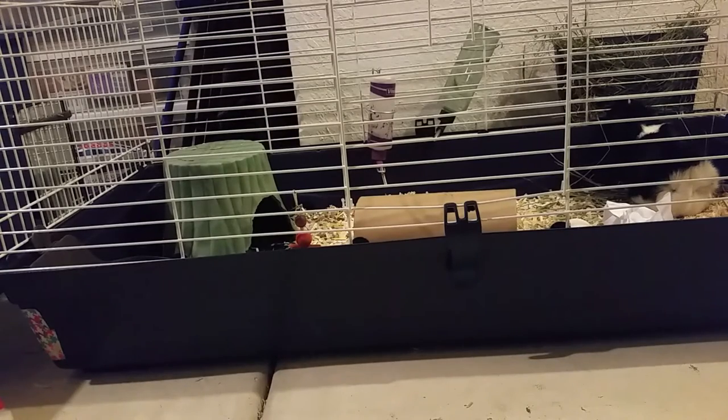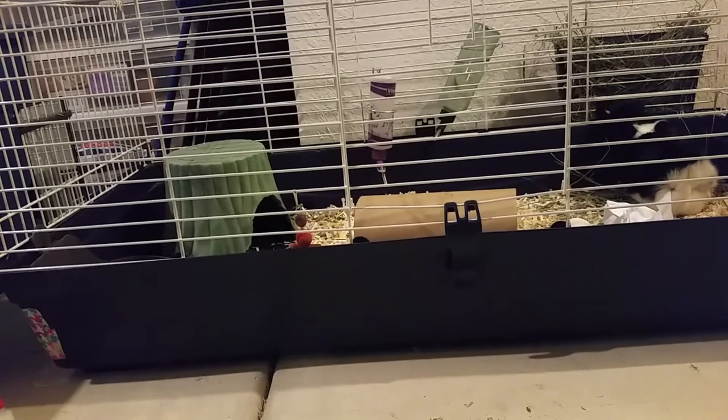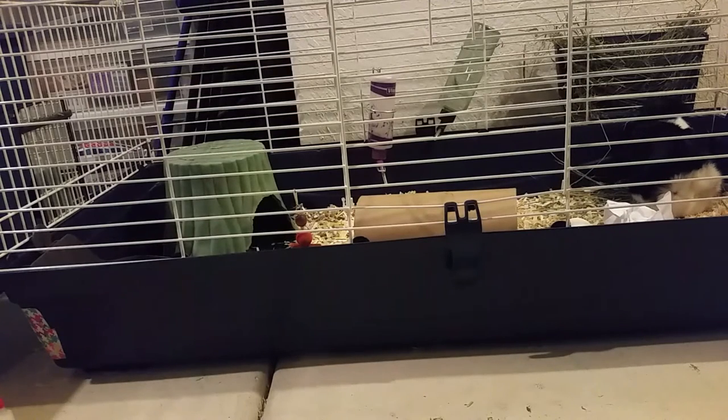Baby guinea pigs, older guinea pigs, and guinea pigs with heart issues are more prone to URIs. There's not really anything you can do about that, but it's one of the contributing factors. Another thing is a dirty cage — wet bedding and a lot of waste can also lead to a URI.